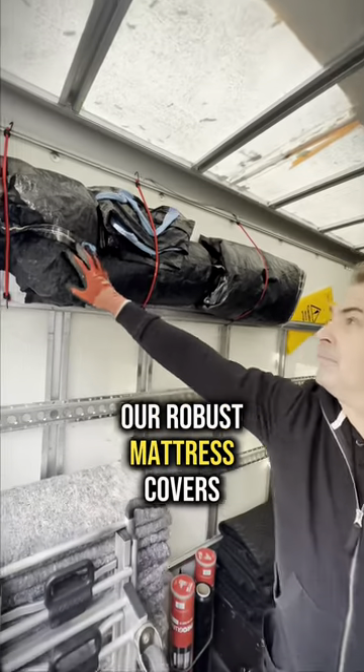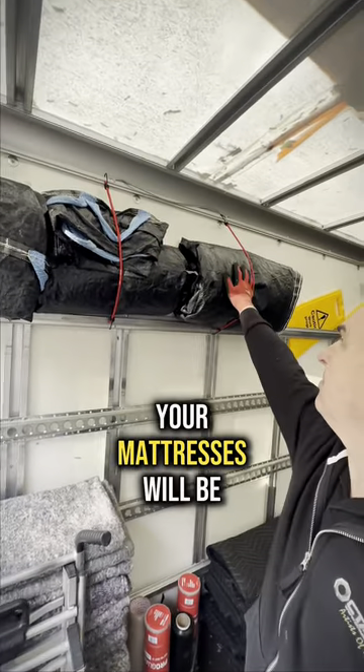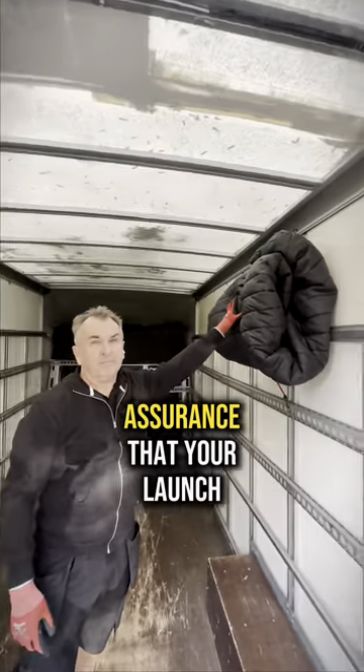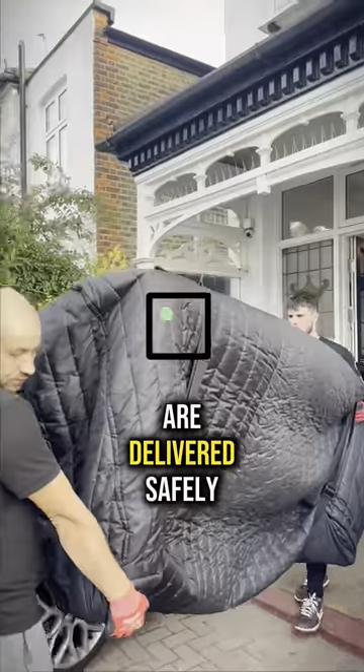Our robust mattress covers guarantee that your mattresses will be protected during moving with us. Sofa covers ensure that your lounge furniture is delivered safely.